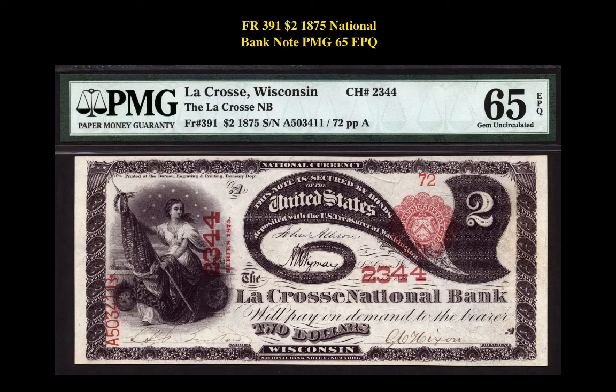Our second note is a Friedberg 391 $2 1875 National Bank Note PMG 65EPQ. This National Bank Note is currently listed at $38,500.